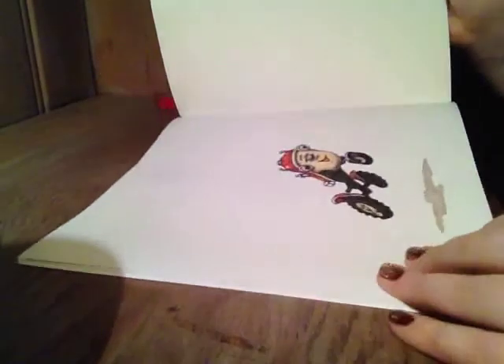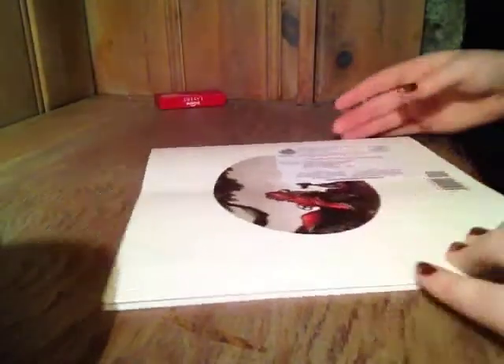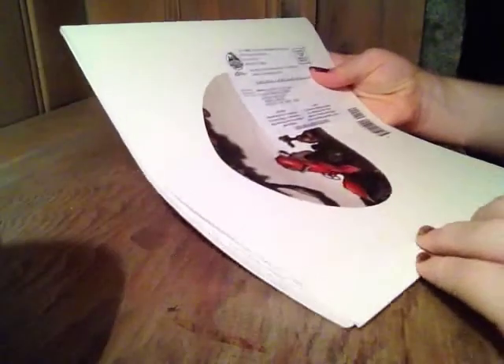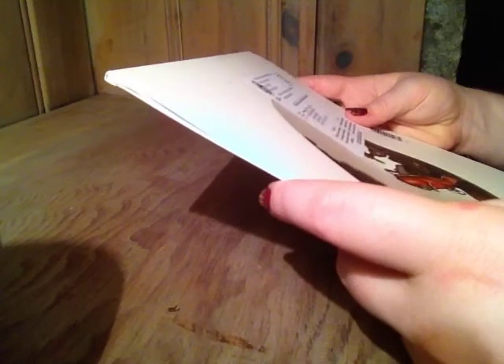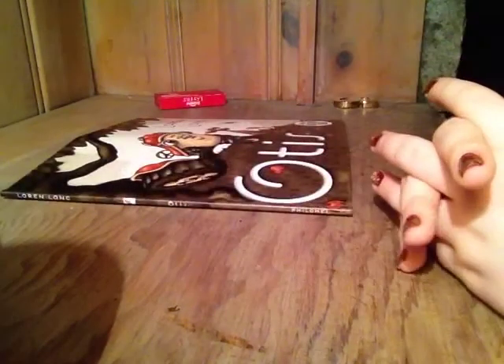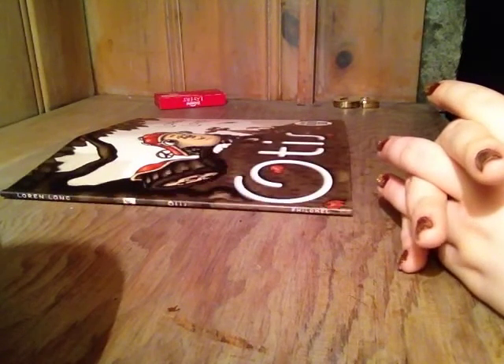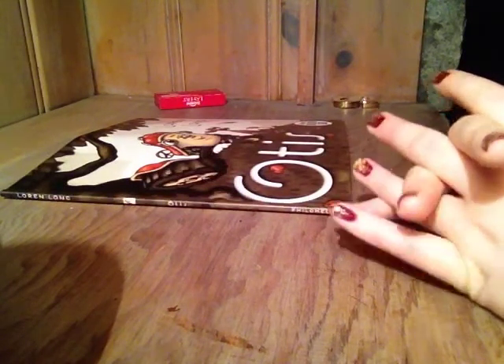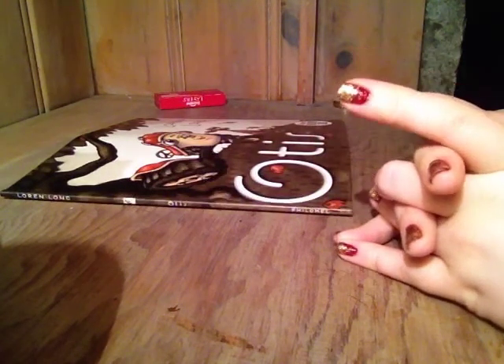That was a sweet little book. It looks like maybe this was a gift for a student of my mom's cousin, but I don't know if she wants me to use it or she just wanted me to look at it. We'll see. Anyways, I hope you guys enjoyed this and I'll see you soon. Bye!